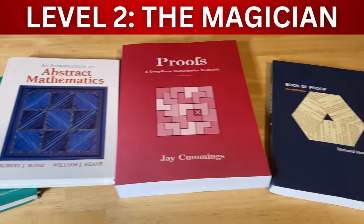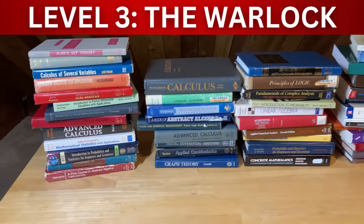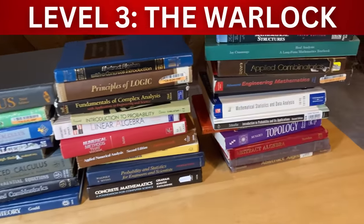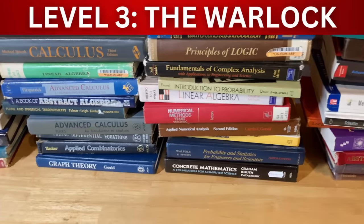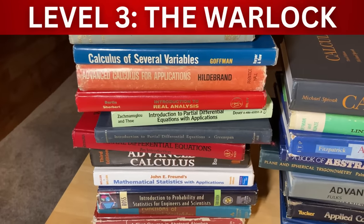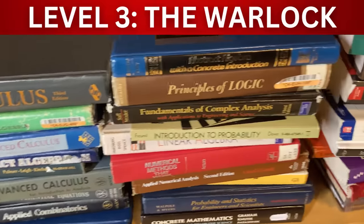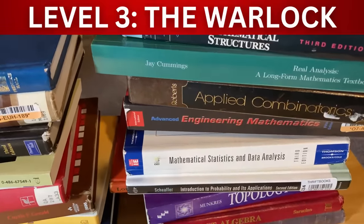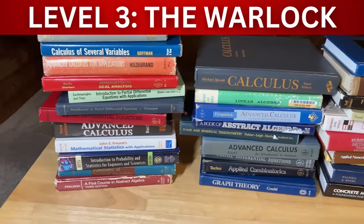Level three is the warlock. This is the level where you are trying to learn all of the undergraduate mathematics you can, and it is still a struggle. You still encounter situations where you're not sure if your proofs are correct. But at the same time you have some ability — you can write mathematical proofs and you've made it this far. You're actually writing proofs, you're just not a master yet. Warlocks can learn all kinds of math on their own, but it's still a struggle. That's what separates warlocks from wizards.